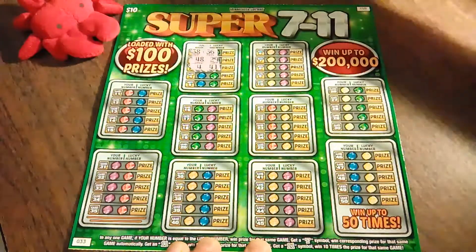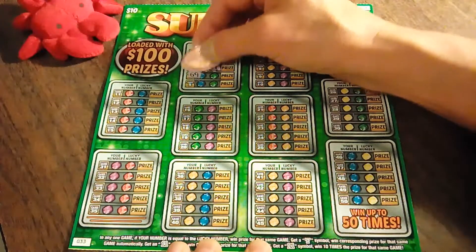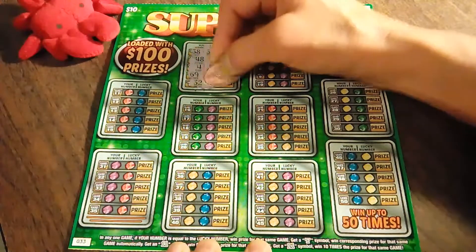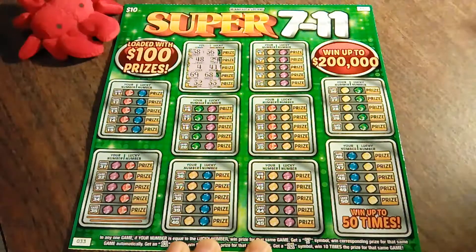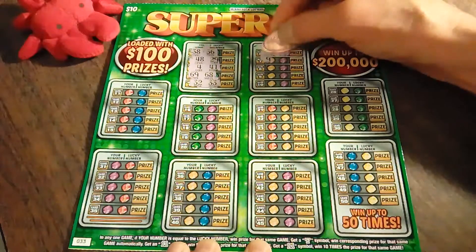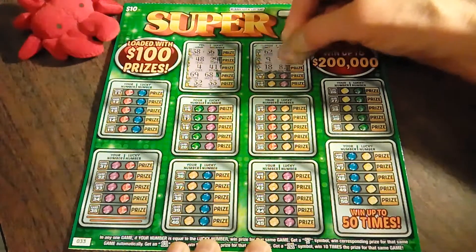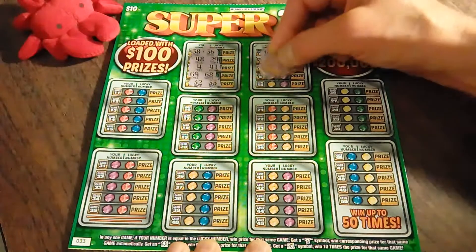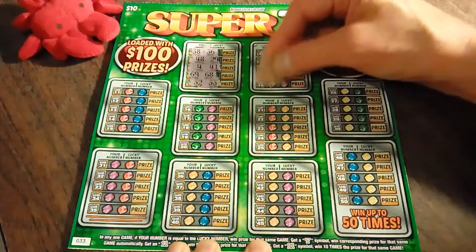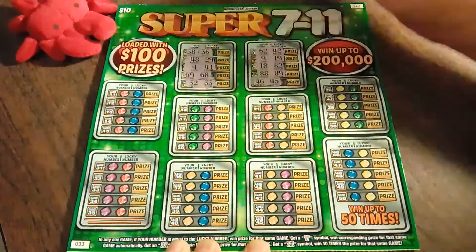I'm going to try to keep this straight, which could be a challenge. There ain't no win there. Oh, I thought I had it! Heart skipped a beat. 69, 68, 32, and 33 — not quite there. 62 and 42. 9 and 19. 8, 18 and 82. 88 and 89. 46 and 45.